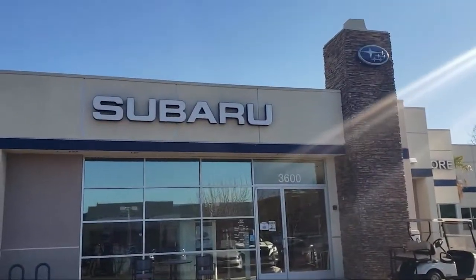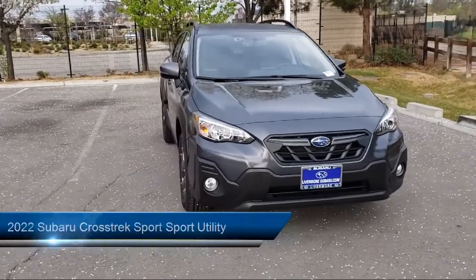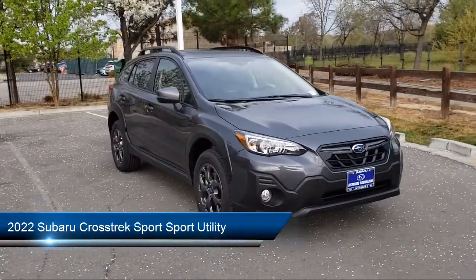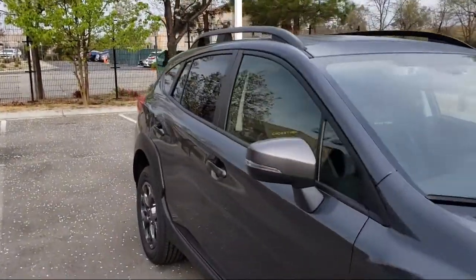Welcome to Livermore Subaru. Here's a look at one of our great vehicles for sale. It comes equipped with a rear view camera, dual front side impact airbags, heated front seats, split fold-down rear seat, and a roof rack.